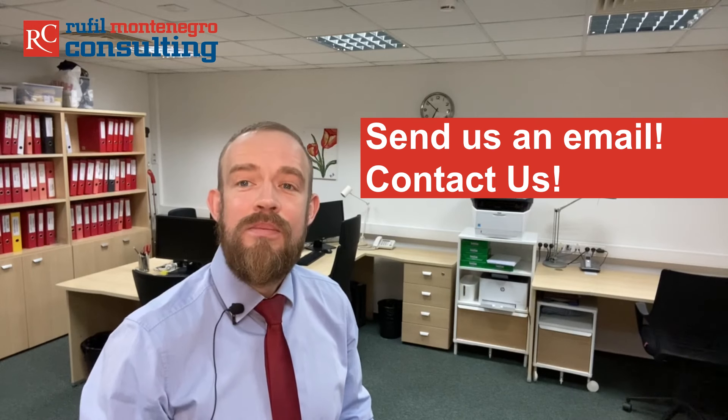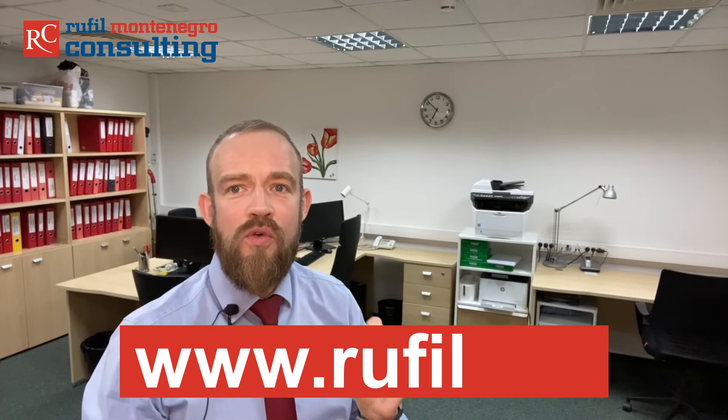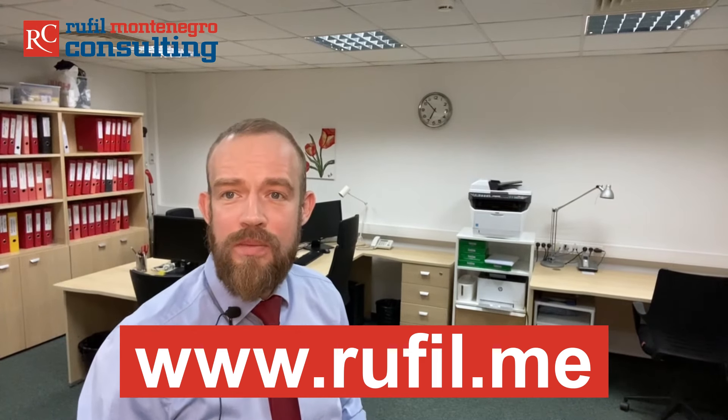Are you ready to make the first step? You can start right now by sending us an email, filling out the contact form on our website, or meeting us directly in Montenegro or via online video conference. You find our full contact information in the video description below or on our website at www.rufiel.me. Our Montenegro team will qualify your request within a maximum of 24 hours and we will initiate a first brief telephone call. After this call, when you have gotten to know us and we have gotten to know you and your case better, we will decide to go to the next round.